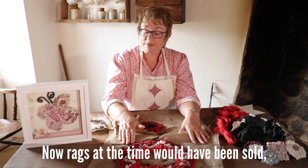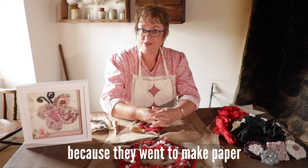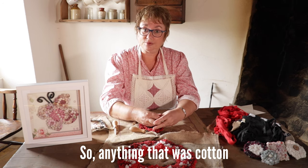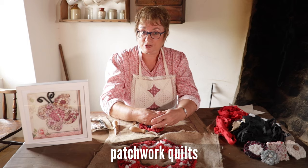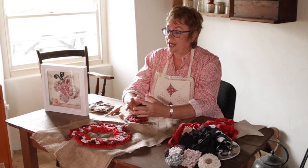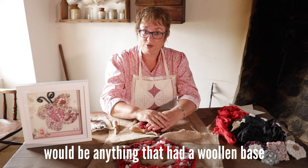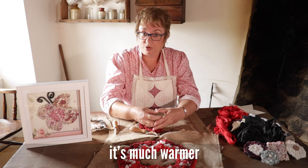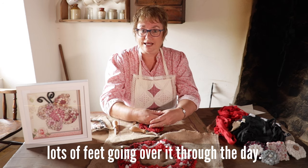Rags at the time would have been sold — I'm sure a lot of you know about rag and bone men. Rags were sold because they went to make paper, although there were different grades. Anything that was cotton would have been sold for paper, but cotton would also have been used to make patchwork quilts — there are some great examples here in the cottage. However, the best fabric for a rag rug going on the floor would be anything with a woolen base, as it's warmer and more sturdy.